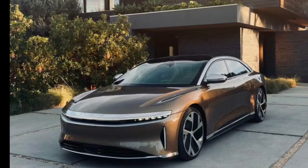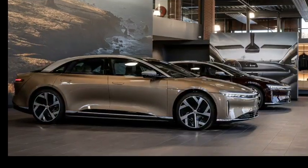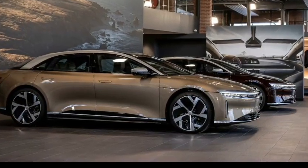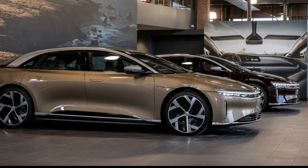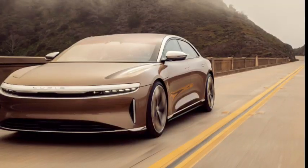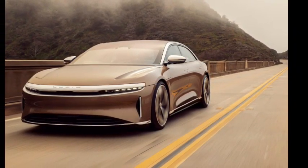The Lucid Air stands out in the EV segment as having the most range of any electric car on the market. Additionally, the Air boasts some incredible performance figures. The base Air comes with a single electric motor on the rear wheels that makes 480 horsepower and an 88 kilowatt-hour battery pack. Higher trims come with dual electric motors and a larger 112 kilowatt-hour battery pack, with output for dual-motor models topping out at 1,050 horsepower.